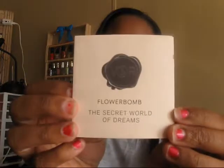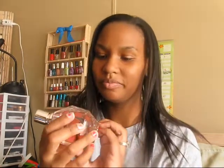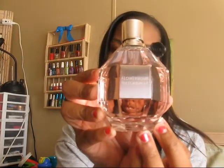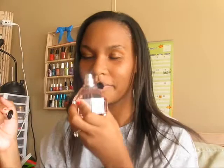It comes with this little booklet — 'Victor and Ralph: The Secret World of Dreams' — cute! And here's the bottle, which of course I've posted pictures of so we know what it looks like. This is the 3.4 fluid ounce bottle, and it only takes a very little bit of this, so this should last me forever.